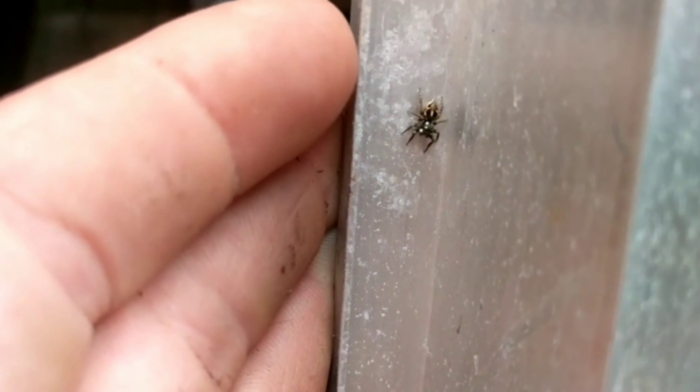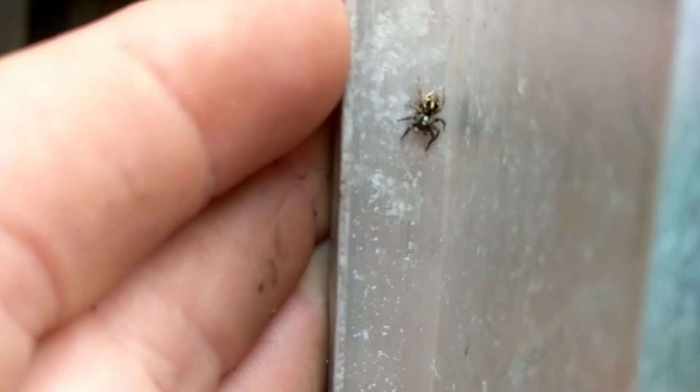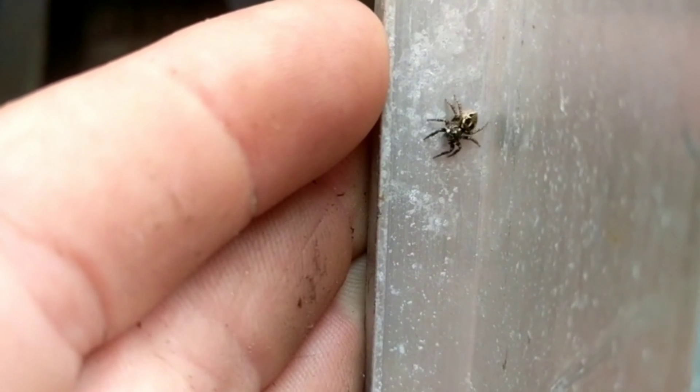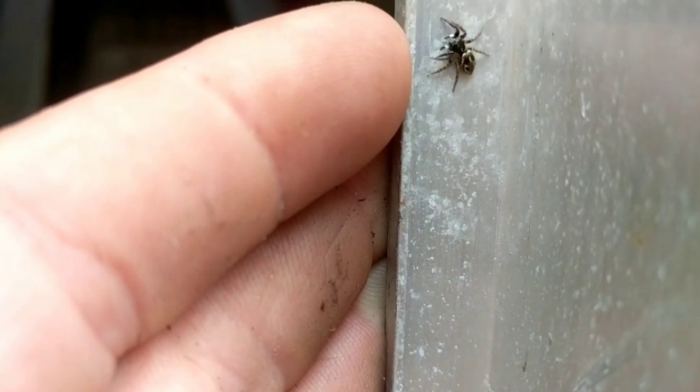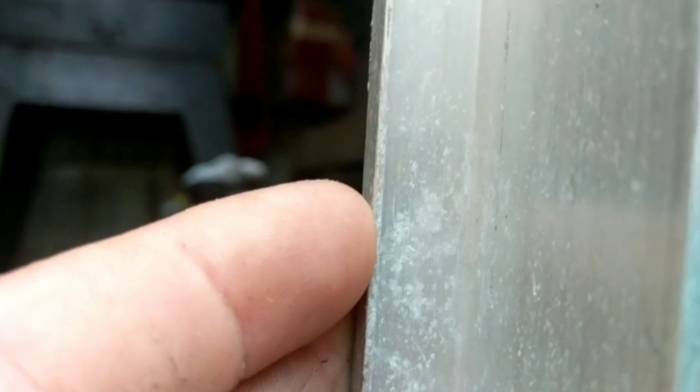The jumping spider — small in size, but not in heart. Pound for pound, these are some of the most agile spiders of all, and it's been known that they'll leap onto their prey. Now this is a little one; there are other species that are quite larger, and I'll show those in a later video.